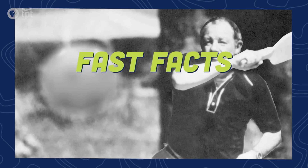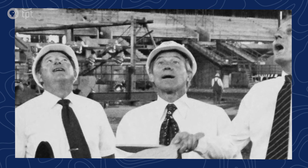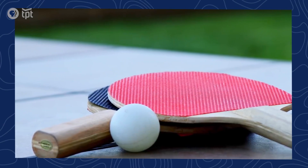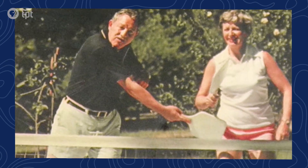Pickleball was dreamed up in Washington State in the 1960s by a couple of dads trying to entertain their bored kids. Faced with an old badminton court, ping pong paddles and a plastic ball, the groundwork for the new sport was laid.